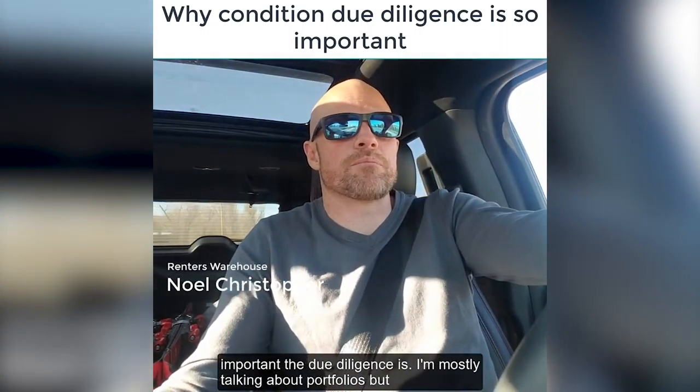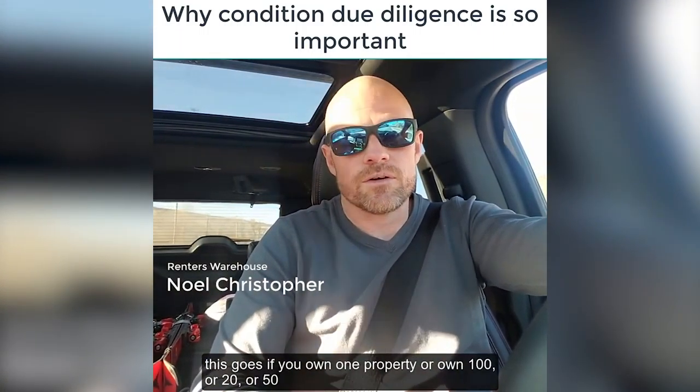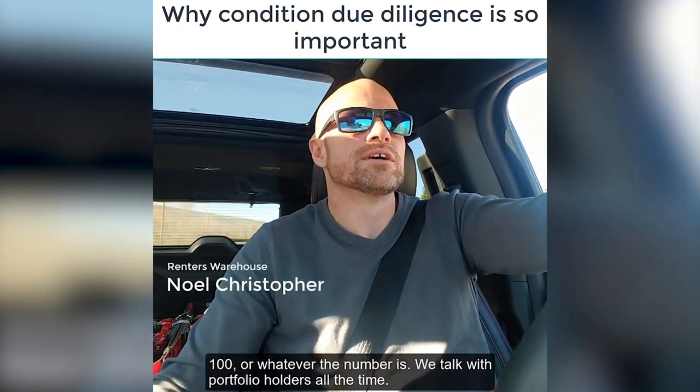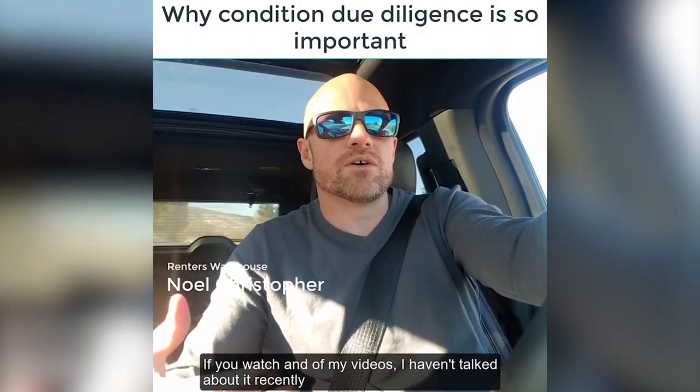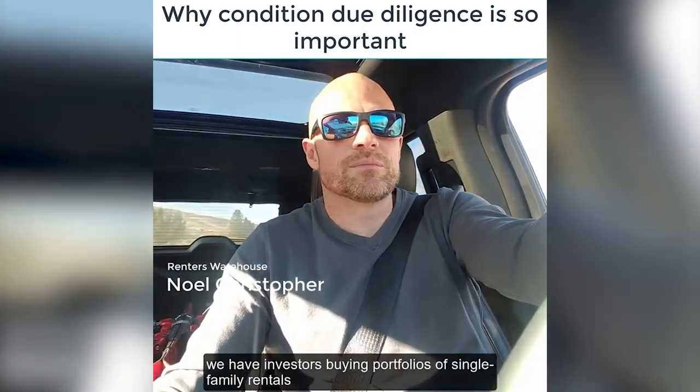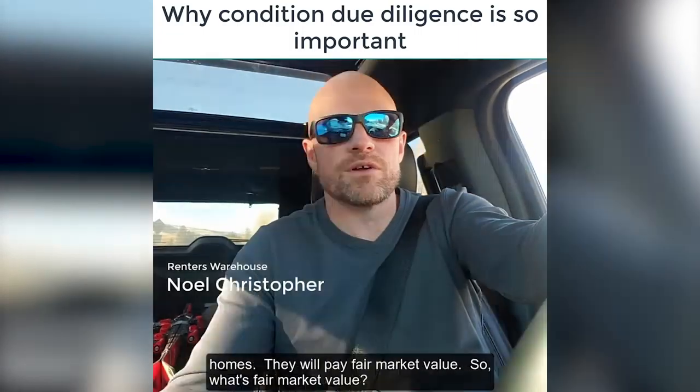I'm mostly talking about portfolios, but this goes whether you own one property or 100 or 20 or 50 or whatever the number is. We talk with portfolio holders all the time, and we have investors buying portfolios of single-family rental homes.